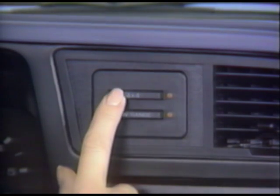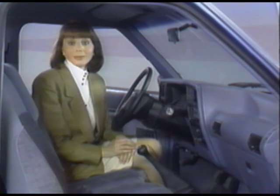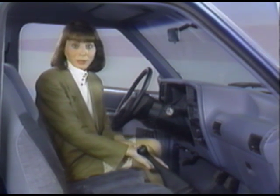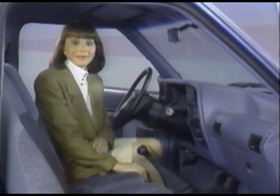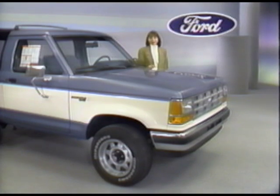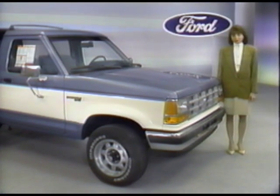Touch-drive electric shift is now standard for all Bronco II 4x4s. That means you can shift into four-wheel drive on the go — convenient, dependable 4x4 performance without an obtrusive transfer case shift lever on the floor and without having to worry about getting out to lock the hubs. Manual locking hubs are still available, though, along with a manual shift transfer case as a credit option.